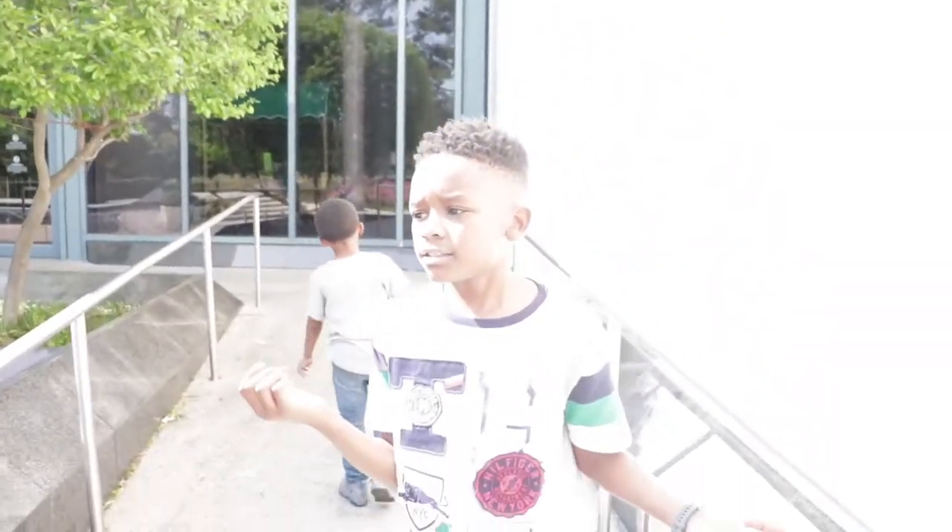Hey guys, it's me David, and I'm back. Today we're going to the Houston Museum of Natural Science, and it's a brand new exhibit. My mom got the passes to go here because she's an awesome educator.